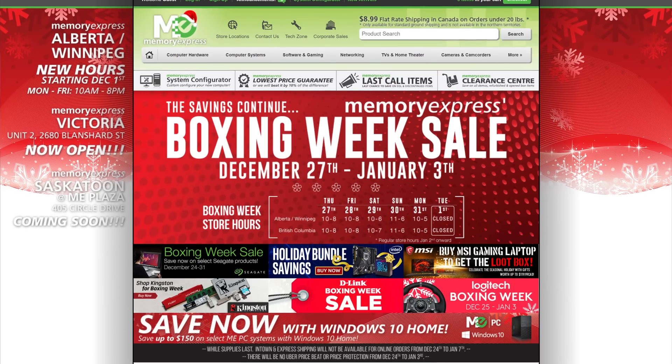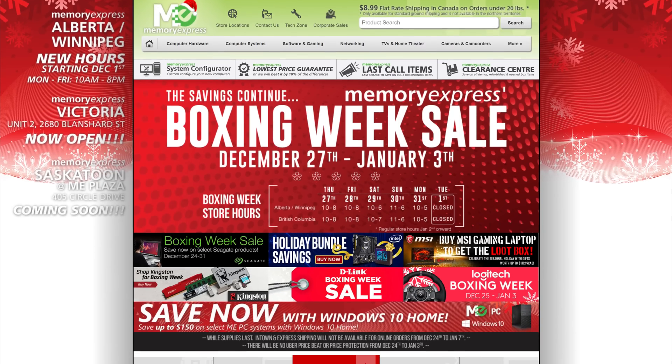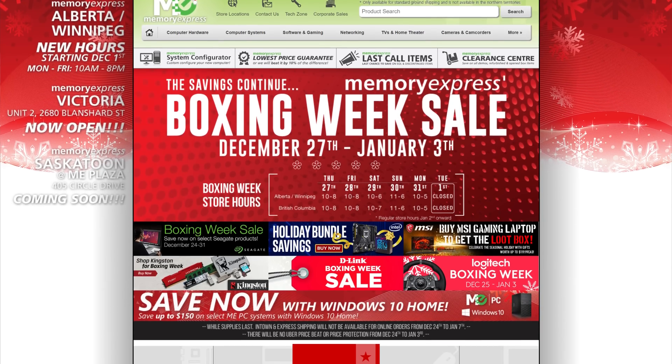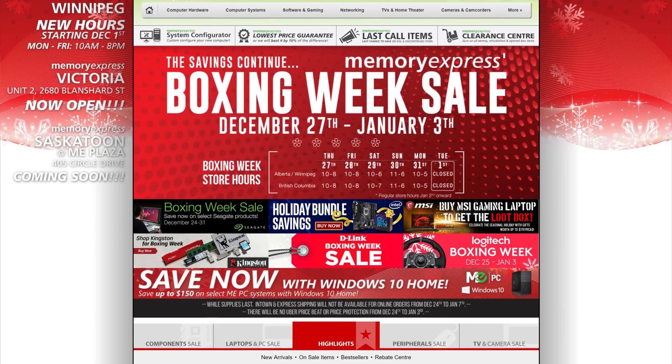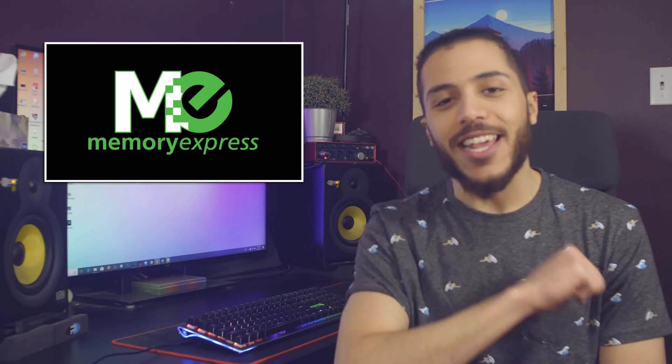Before we start, I just wanted to thank our sponsor Memory Express, which just opened a new store in Victoria, BC. You get the same quality of service and product selection, so this holiday, go visit your Memory Express in Victoria. Alright, let's get into it.